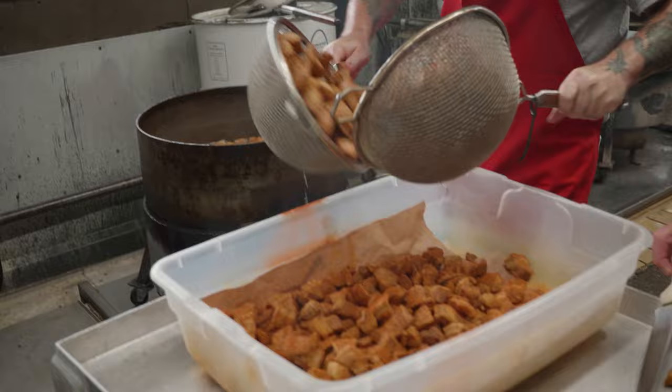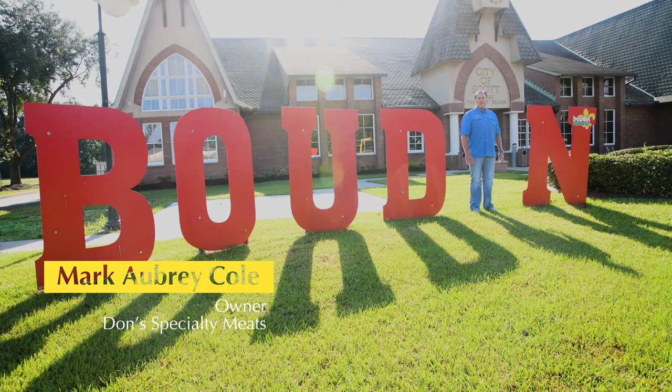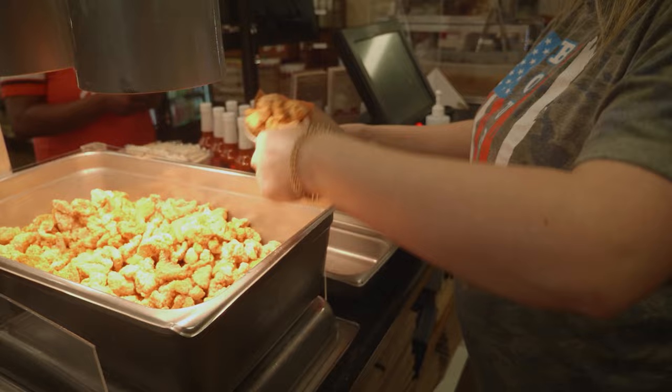We ship out a lot of cracklins and a lot of boudin — stuffed deboned chickens and turkeys, stuffed pork chops, various sausages, alligator meat — you name it, we ship it. I started in '93 in Cairn Crow on the corner of Highway 726. We've been in business 27 years here in the Scott and Cairn Crow area. We sell more boudin in Scott, Louisiana than any other city in Louisiana.